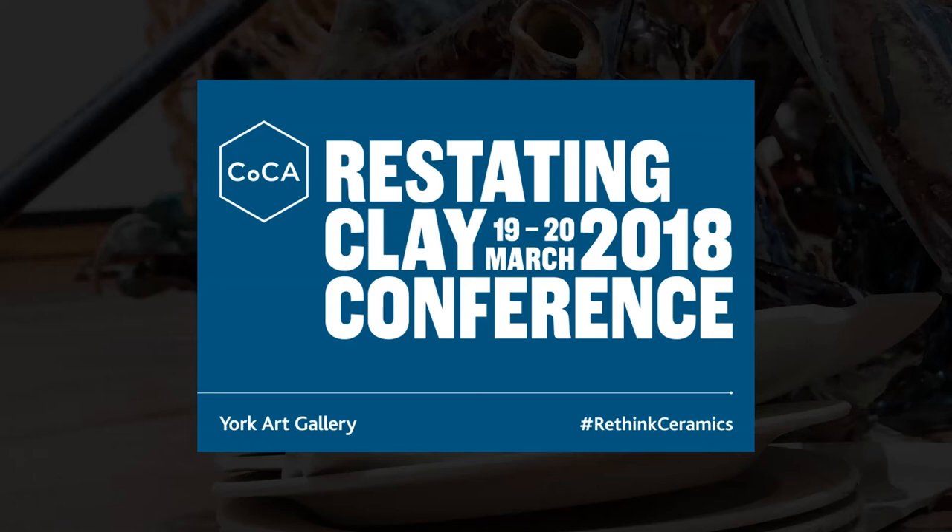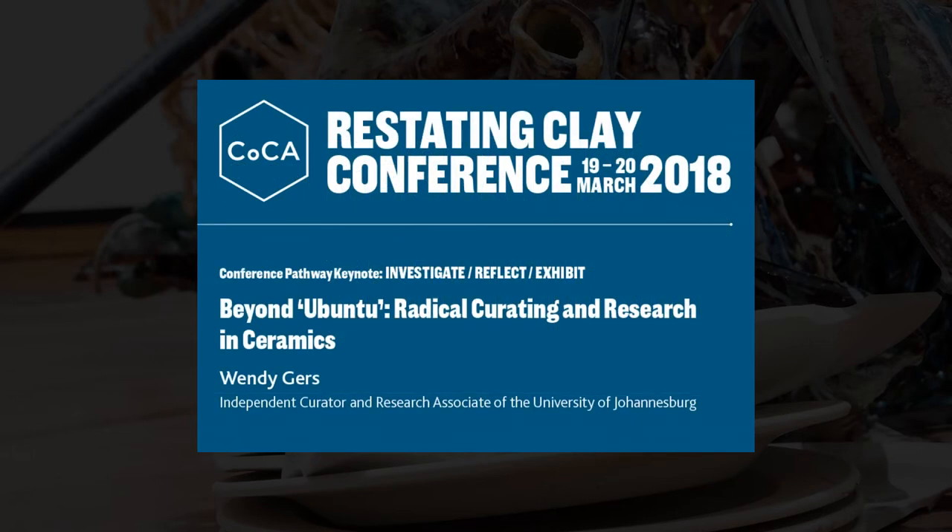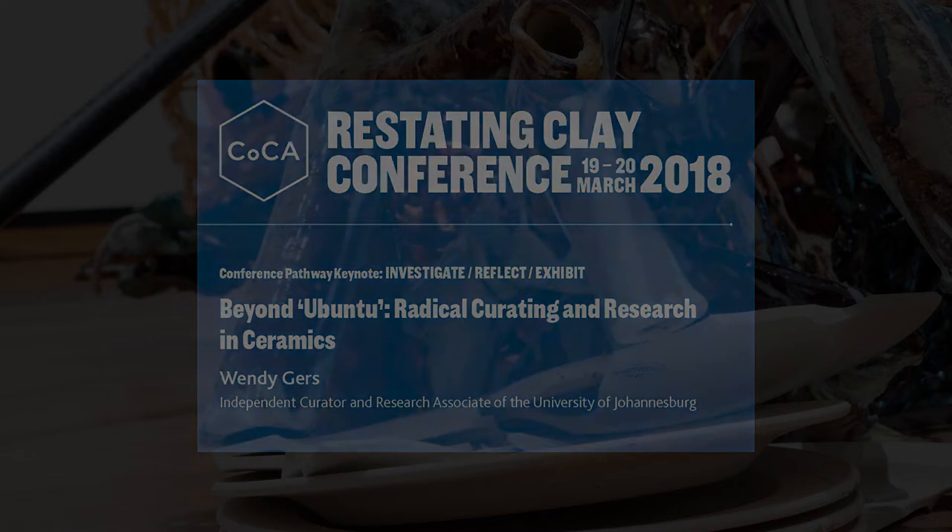Today my presentation is called Beyond Ubuntu: Radical Curating and Research in Ceramics. I want to point out at the very beginning that I'm using the word radical in the sense of the root, and not in the sense of avant-garde.